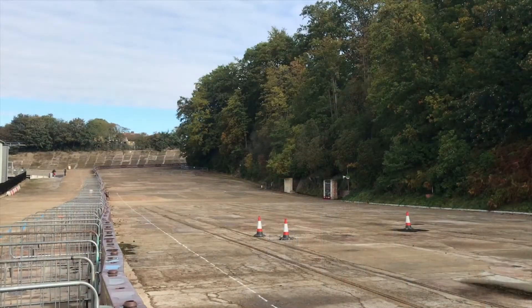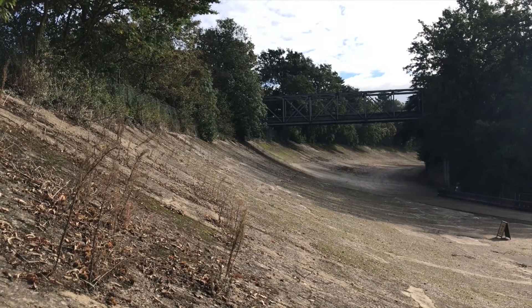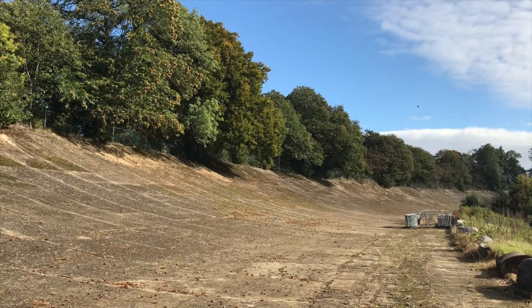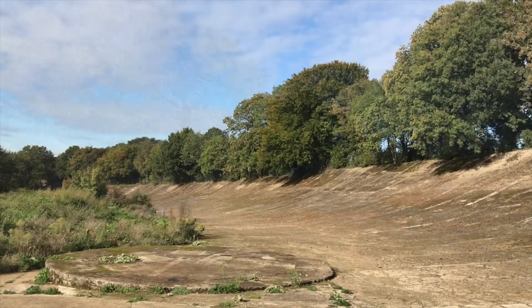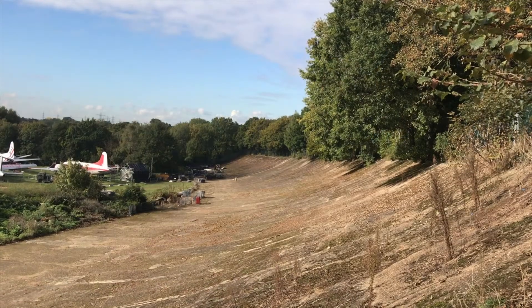Strolling around the site really is like taking a walk back in time, nowhere more so than when you explore the sections of the old race track that still survive today. The banking is surprisingly steep, and just enough of the track remains in situ to get a good appreciation of what it must have been like to be a competitor or a spectator at Brooklands during its motorsport heyday.